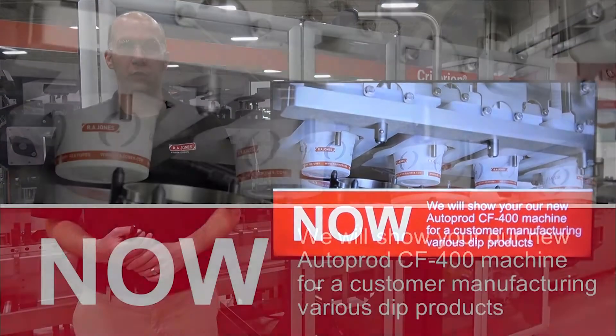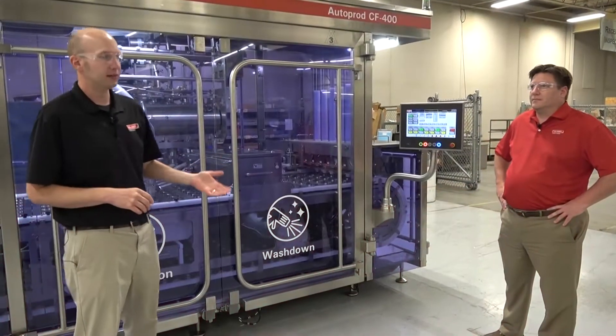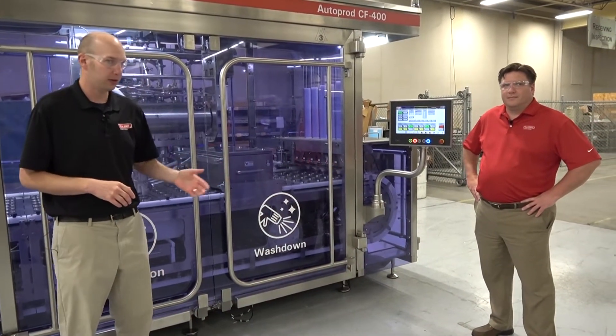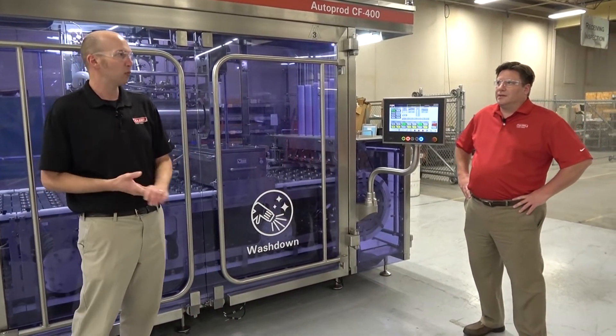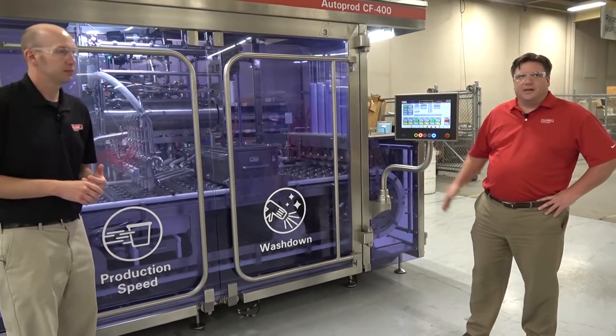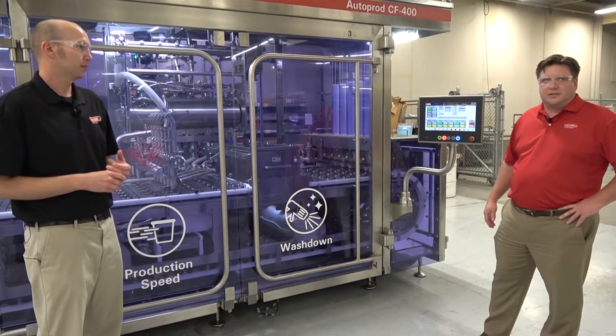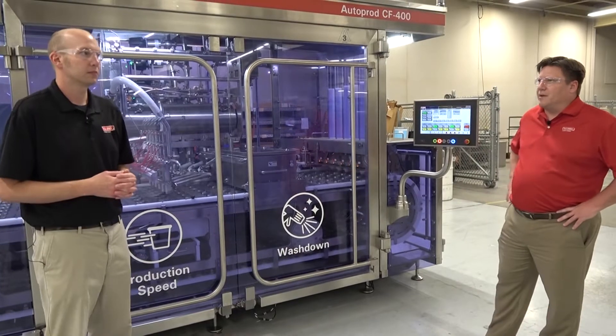Now we'll show our new AutoProd CFO 400 machine running for a customer manufacturing various dip products. Now we're going to talk to Nate, our innovation manager here at R.A. Jones. This is an AutoProd CFO 400. It comes in 1x5, 1x6, and 1x8 configurations and will run cups up to 5.5 inch diameter.